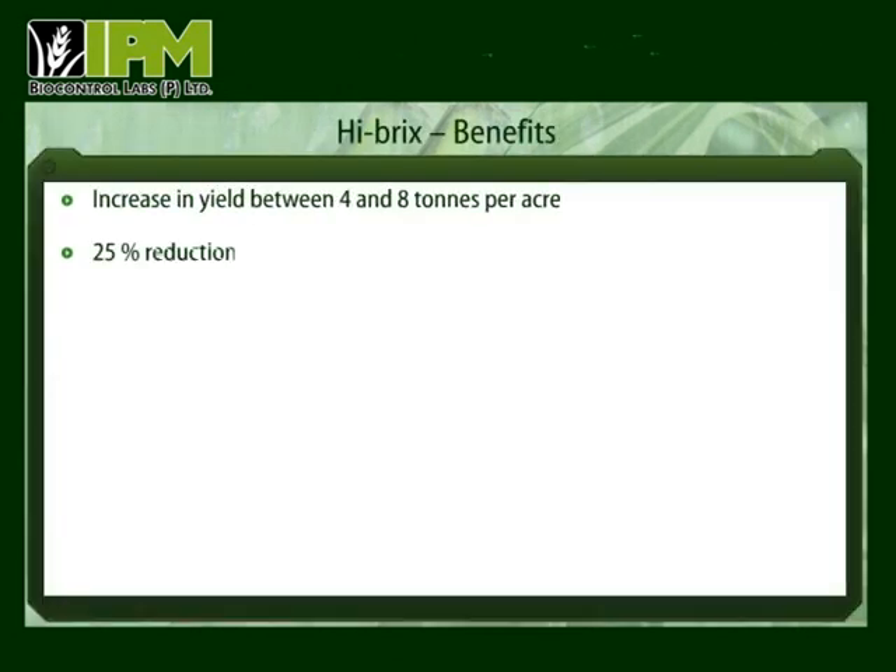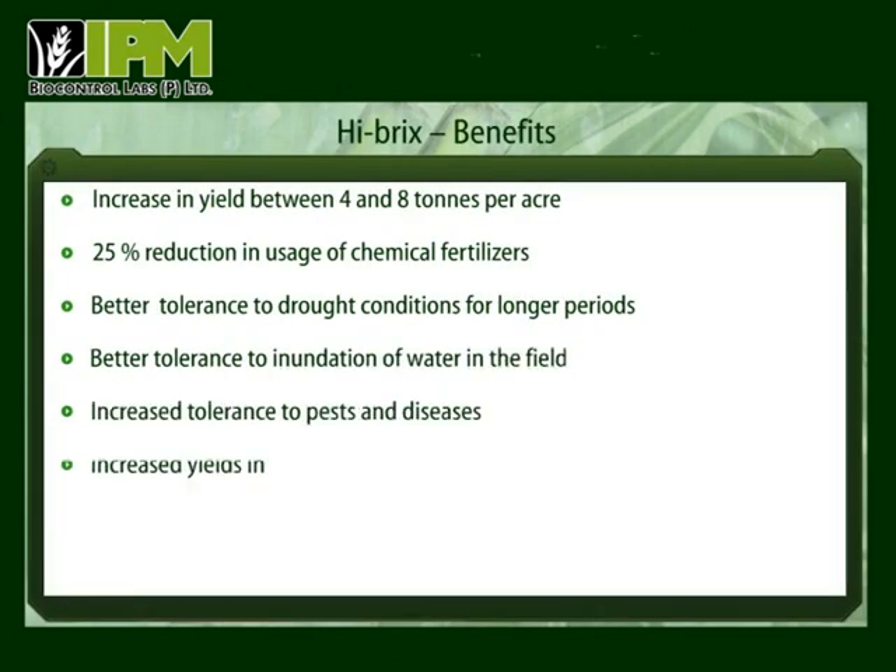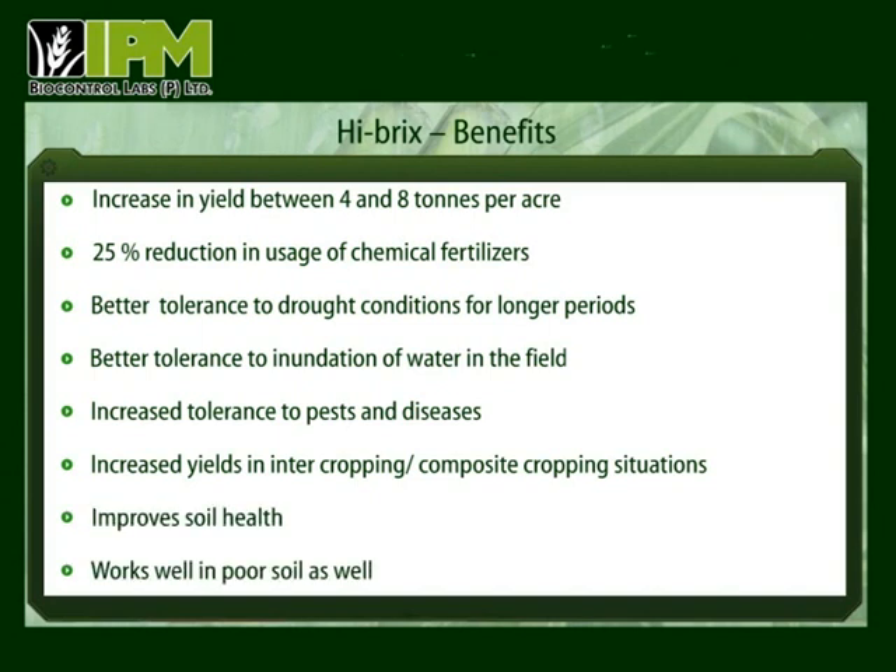Hybrics increases the crop's tolerance to pests, drought and inundation of water, reduces the usage of chemical fertilizers by 25% and increases yield by improving the soil health. This is Hybrics — a powerful supplement with more than one benefit and only one aim: enhancing the quantity and quality of the yield.